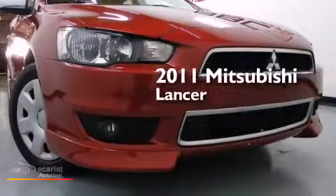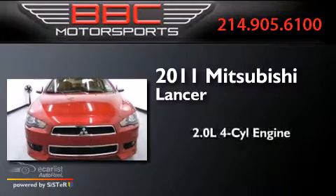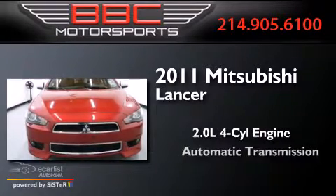This is a 2011 Mitsubishi Lancer. It has a 2.0-liter four-cylinder engine and an automatic transmission.